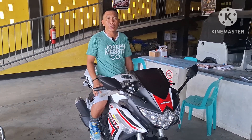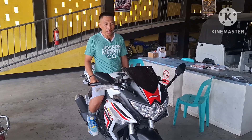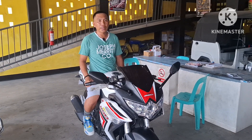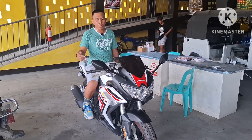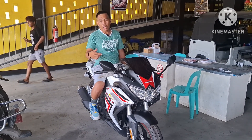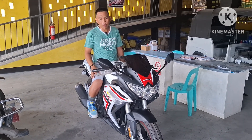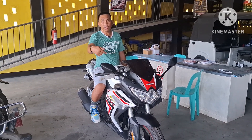Good morning everyone! Andito na naman tayo ulit sa Rusi San Marcelino upang tignan natin at i-share sa inyo itong kanilang bagong Rusi Sigma 250. Kung ikaw ay nagbabalak ng long ride at naghahanap ng motor na pang long ride — big bike ang datingan — walang iba mga kaibigan, ito na. Rusi Sigma 250. Akalain mo, 250 lang siya pero ang kanyang body, ang kanyang forma, ay pang big bike na talaga. Hindi mo akalain na 250 lang. Check this out.